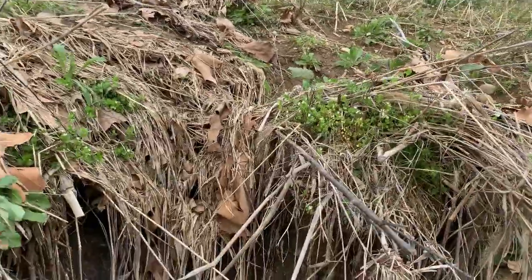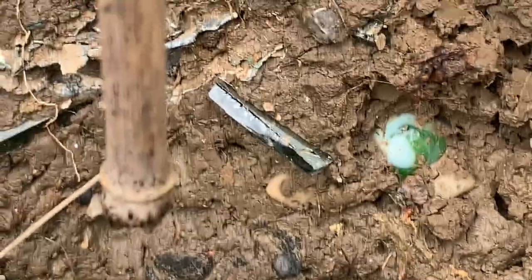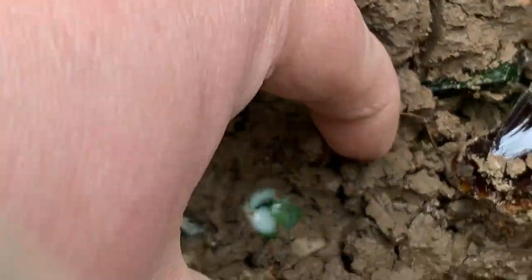Guys, I think I found the only thing I might find today. You guys know what it is — you know I love them, they are my favorites. They are marbles. I don't want to cut myself. Come on, baby. Yeah, how about that guys? She's got some nice color — look at that.